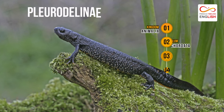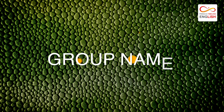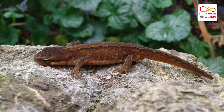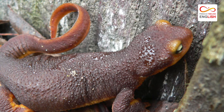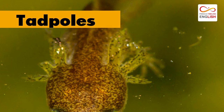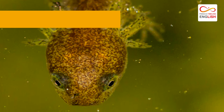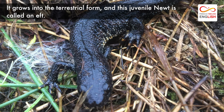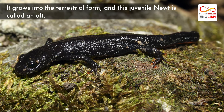Scientific name: Pleurodelinae. They live a solitary lifestyle except during breeding season. They are shy and prefer to stay out of sight. Newborn babies that come out of eggs are called tadpoles. They grow into the terrestrial form, and this juvenile stage is called an eft.